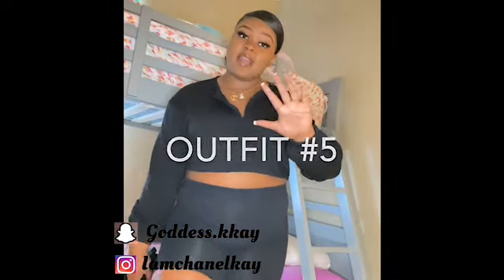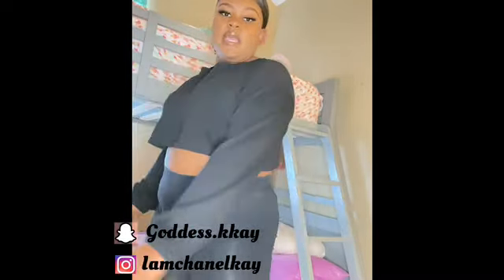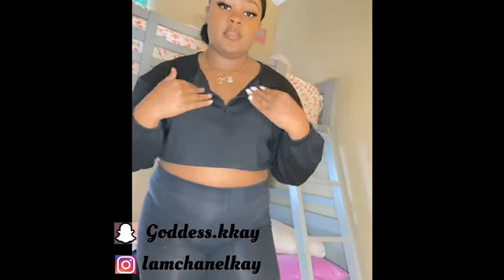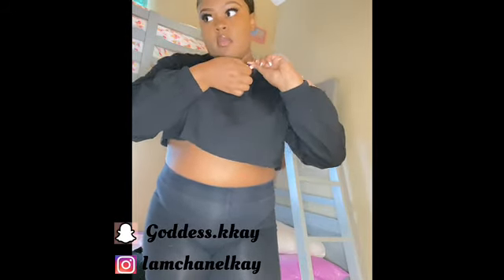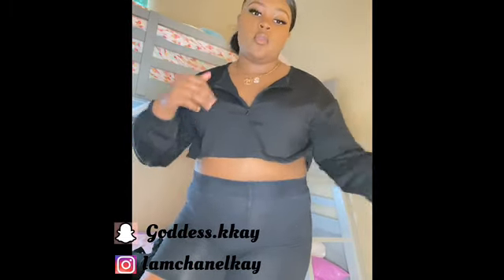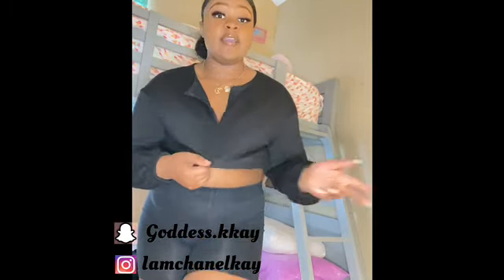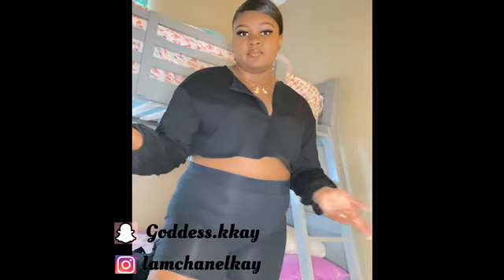Okay, this is outfit number five — it's just black micro shorts with a loose fitting crop top. I really like it, you can feel all the breeze through this one. You can have it open, zip it up, or zip it all the way down. It's really simple — I would wear this to lounge around or for quick errands. This is also from Shein. The bottoms that came with the shirt — I couldn't find them, so I just put some regular bike shorts with it, but the ones that come with it are regular bike shorts too, so it doesn't really matter.